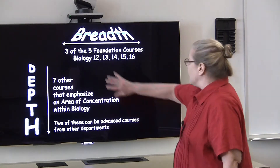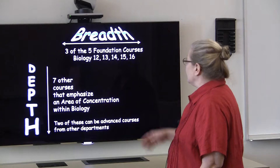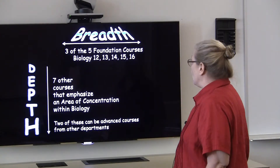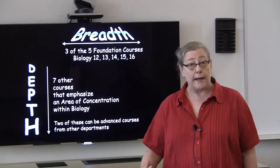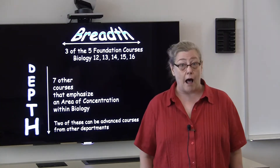The major emphasizes both breadth and depth. In order to achieve breadth, students take three of the five foundation courses. These courses provide a foundation in different areas such as cell biology, genetics, physiology, evolution, and ecology.